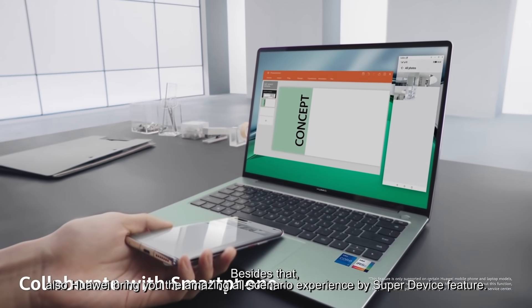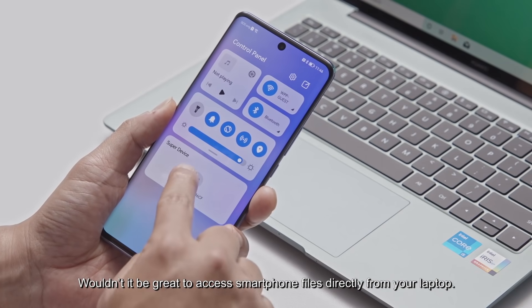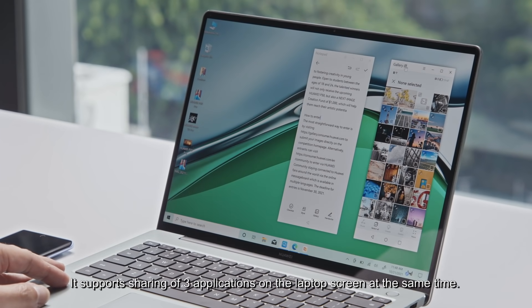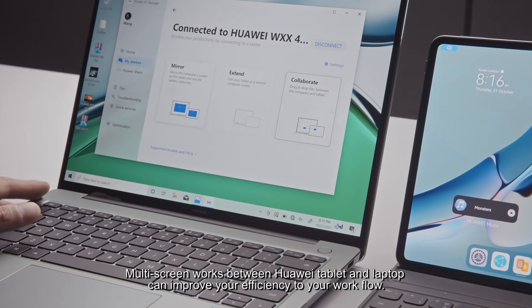Besides that, Huawei brings you the amazing all-scenario experience through the Super Device feature. Wouldn't it be great to access smartphone files directly from your laptop? It supports sharing all three applications on the laptop screen at the same time. Multi-screen collaboration between a Huawei tablet and laptop can improve your efficiency and workflow.